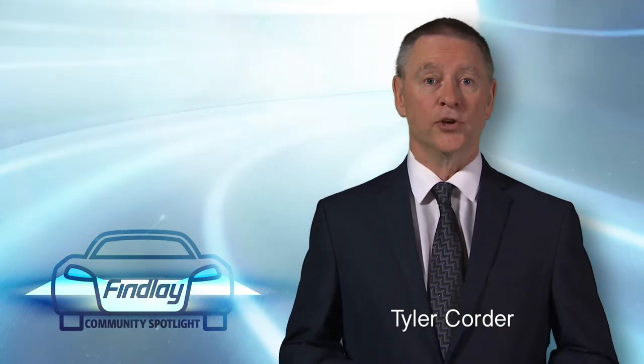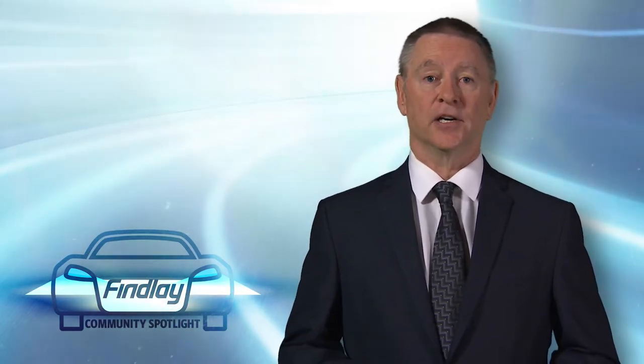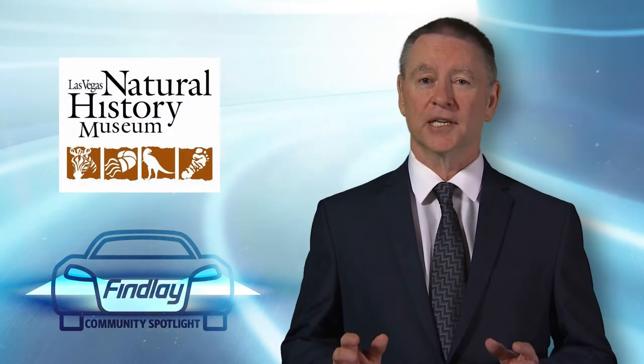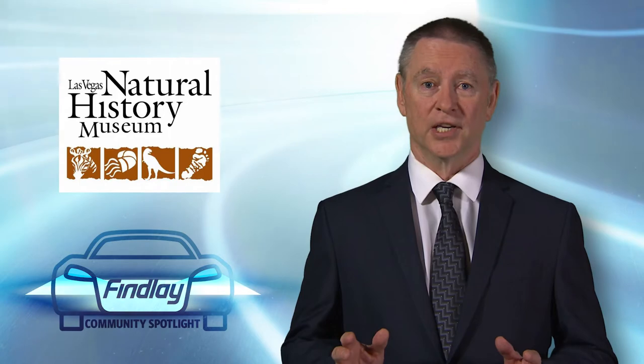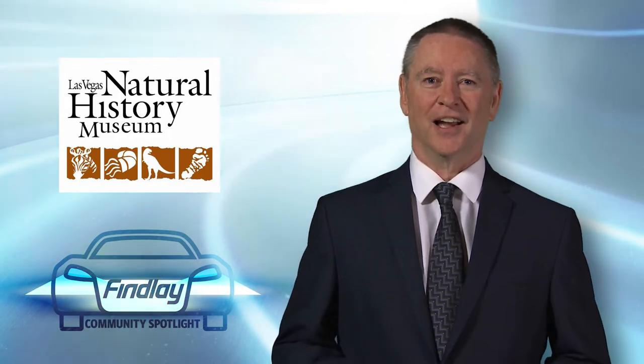Welcome. We're glad you're here and tuned into the Finley Community Spotlight Series. Finley Automotive Group is excited to spotlight the Las Vegas Natural History Museum. We hope you're inspired by this short video and we invite you to connect with them and many other community organizations at finleyspotlight.com.